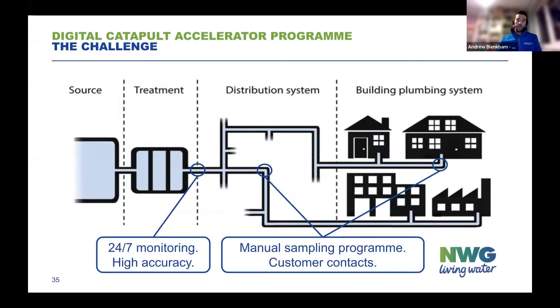Once we get down into the network, we don't have that kind of permanent monitoring in place. We have a manual sampling program, which is a regulatory requirement to ensure we are supplying the best quality of water, and we do very well with that. But otherwise, for local issues within the network, we're relying on customers to inform us that there's a problem. We just don't have that visibility of what's happening in the network every day, 24-7.